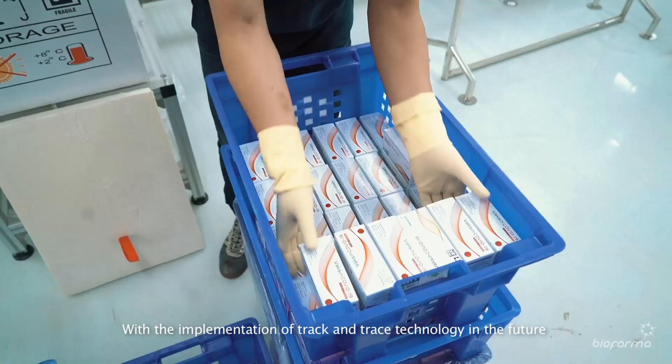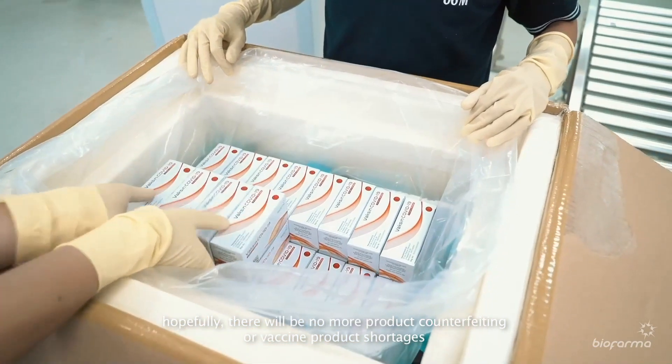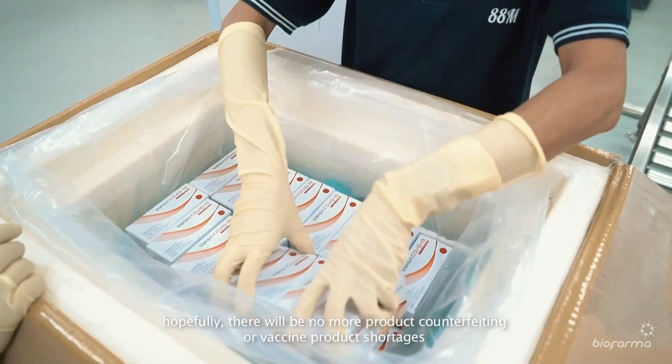With the implementation of track and trace technology in the future, hopefully there will be no more product counterfeiting or vaccine product shortages.